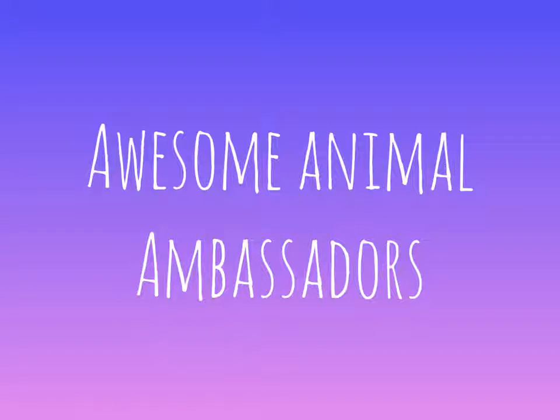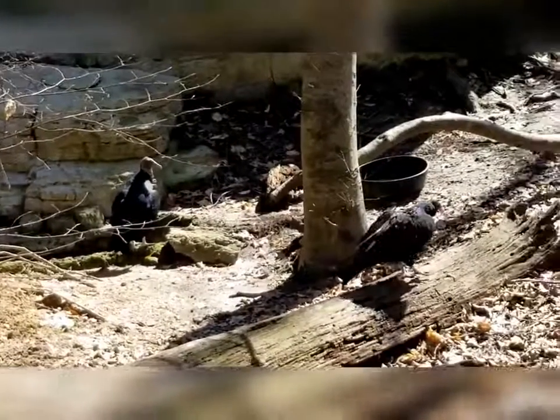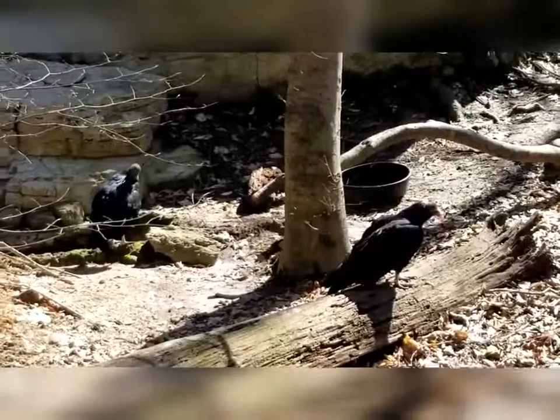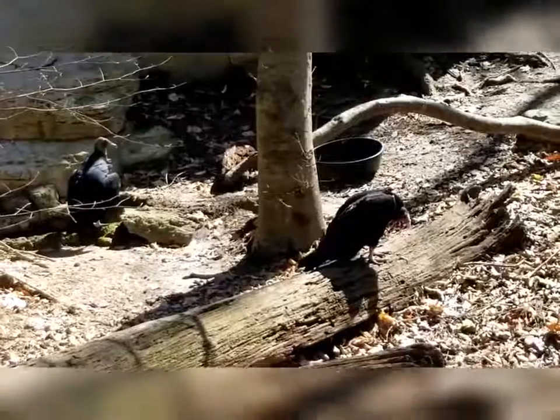Hello and welcome to Awesome Animal Ambassadors. Today we will be meeting our vultures. We have two different species of vultures at the Virginia Living Museum: a black vulture who has an all-black head, and a turkey vulture with a red head.